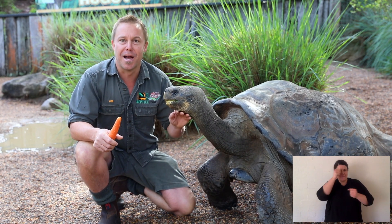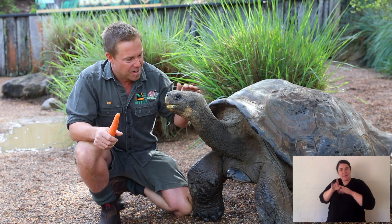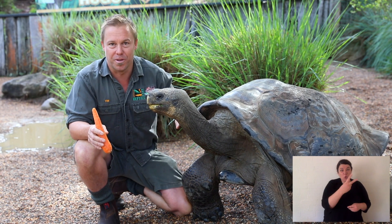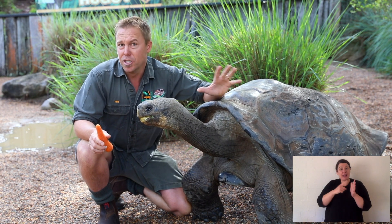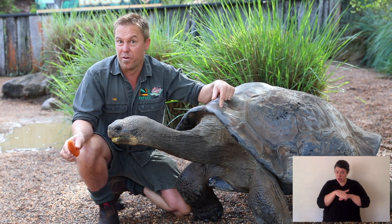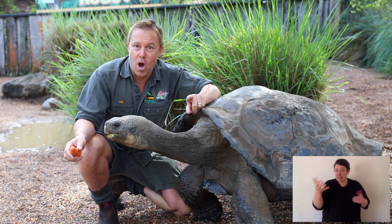He's one of the superstars here at the park, and we love him like a child. Galapagos tortoises can live up to 200 years old. Can you imagine that? And they live in the Galapagos Islands. It's really interesting, because how did a tortoise that can't swim, or swim very well, get onto an island? Maybe that's a little bit of your homework today.